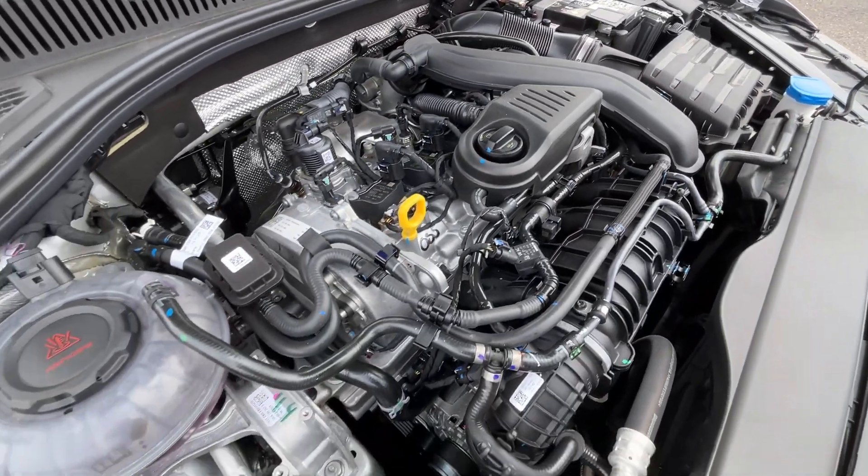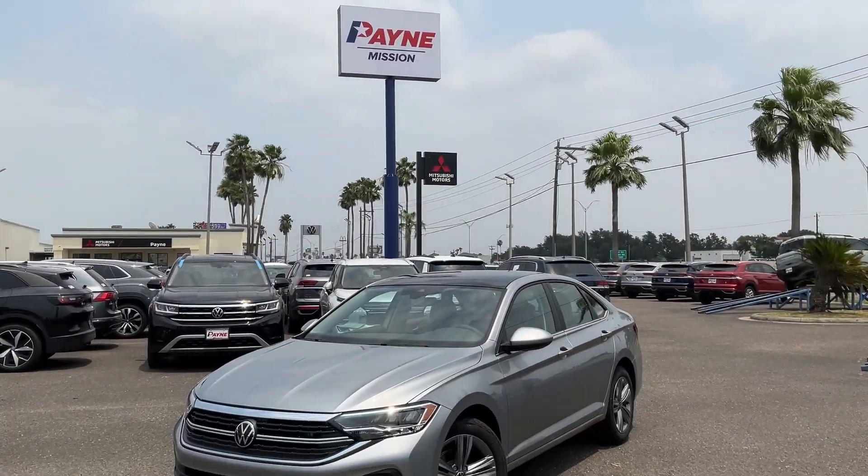We have what you want at Payne Auto Group Valleywide. Lo que tu quieres, regardless.